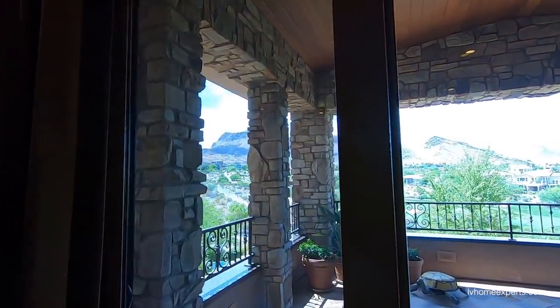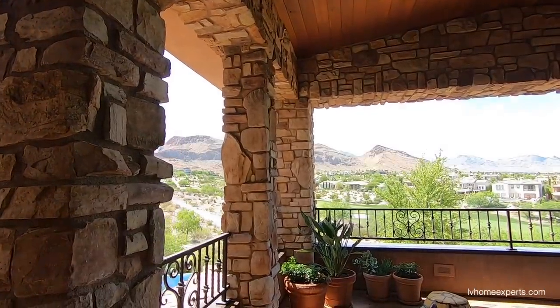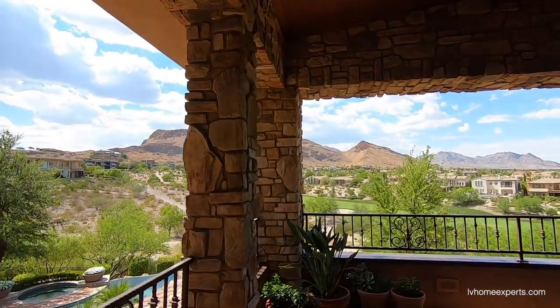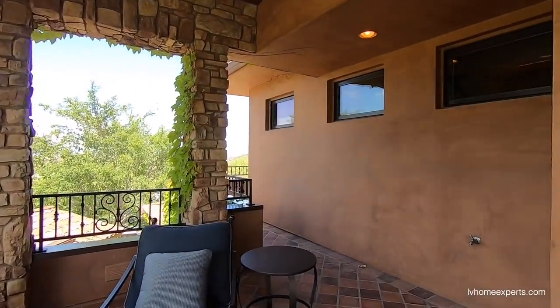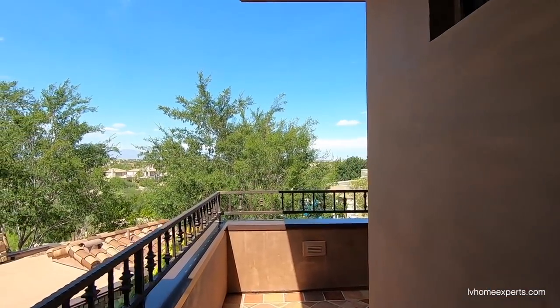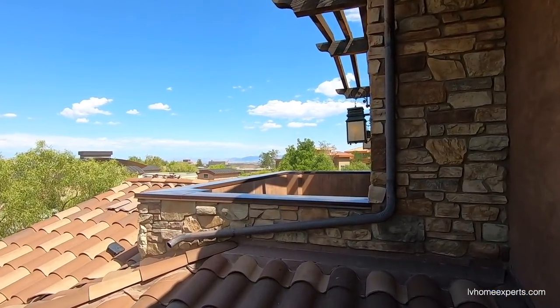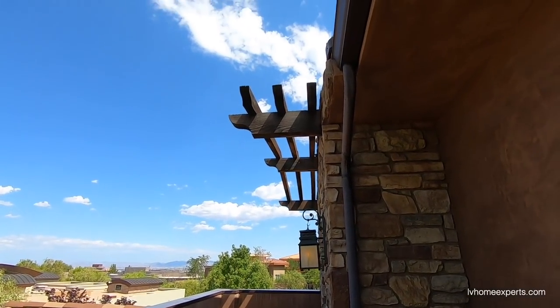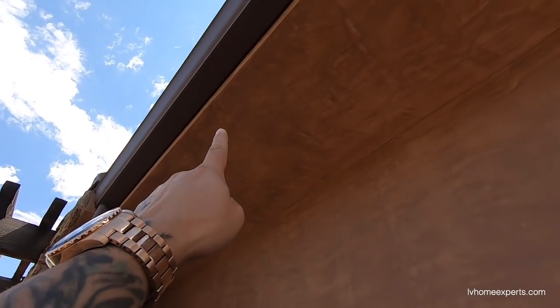Now we have another six-foot slide out to this balcony. This one goes all the way around. 24 minutes into this video and we're not even done — not even close. One thing I would have done during the design was throw some LED lights on the soffits all the way around.